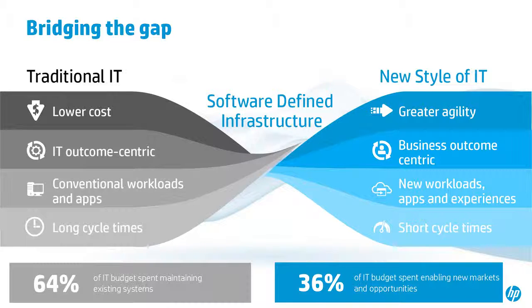Moving into the new style of IT, we see bridging that gap as software-defined infrastructure. What we're looking for is greater agility, a business-centric outcome versus an IT-centric outcome. We're still going to include lower cost, but instead of long cycle times, we want short cycle times, reducing cost and achieving agility. We're also looking at all the new apps, workloads, and experiences that come along with this modern IT — this cloud 2.0.